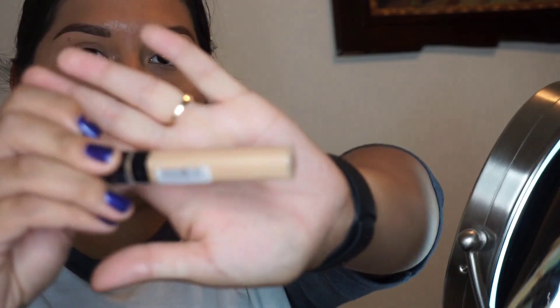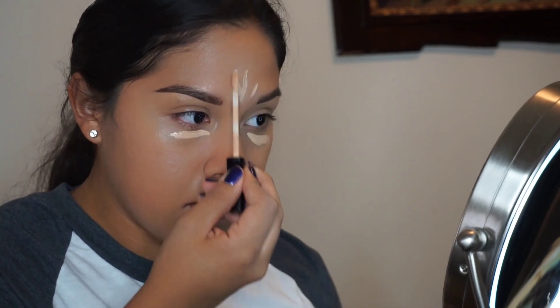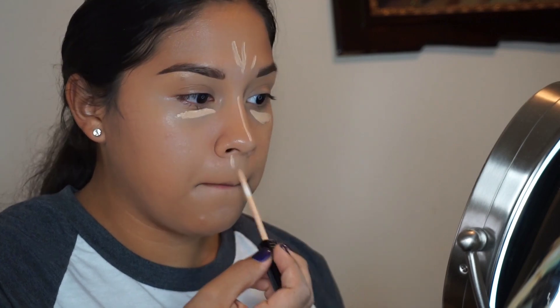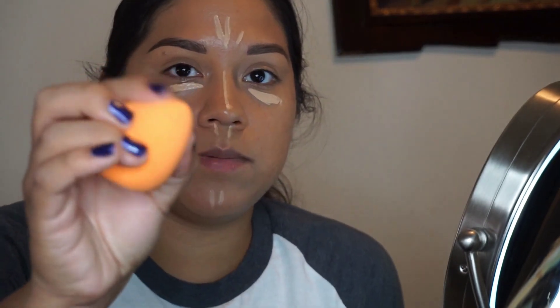I already did my whole foundation, so now I'm going to use the Maybelline light concealer and then use the other side of the sponge to blend it in.